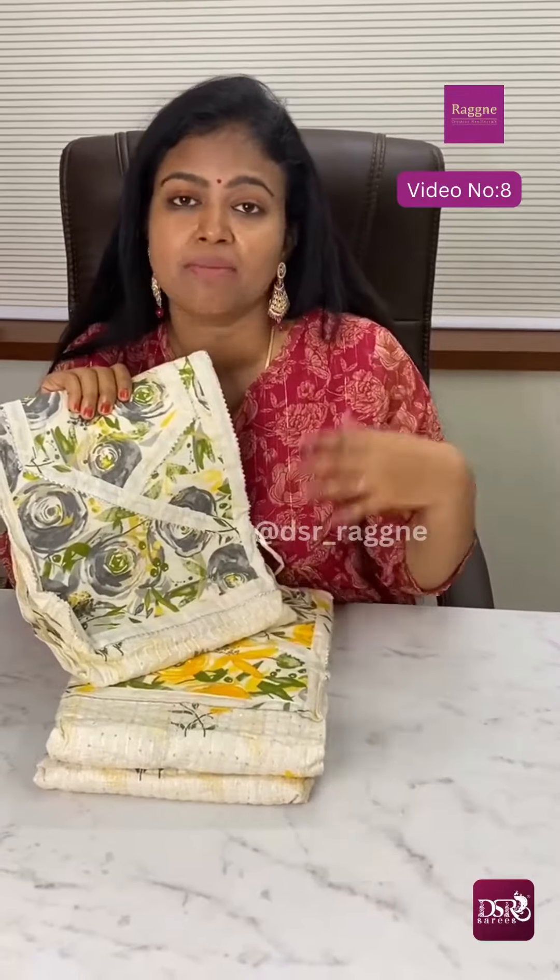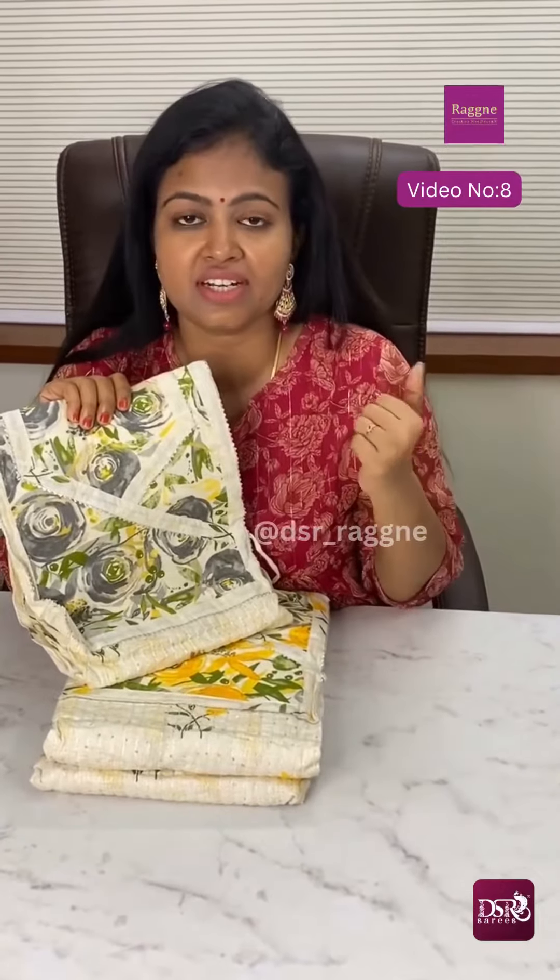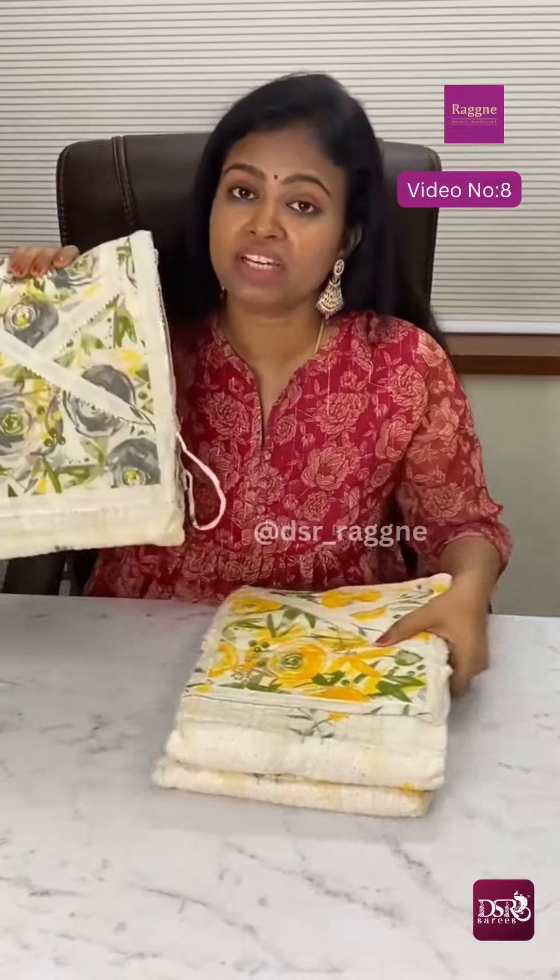We are looking at a $7.50 budgeted range of cotton. In 4 days we are looking at a different designer — this is a special designer. Pure Jaipur cotton.